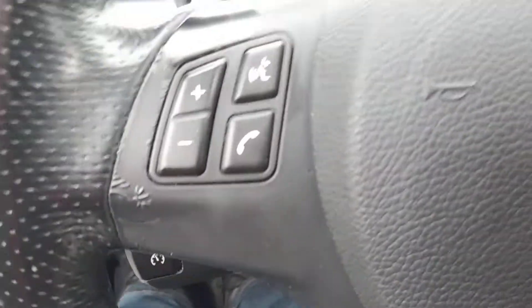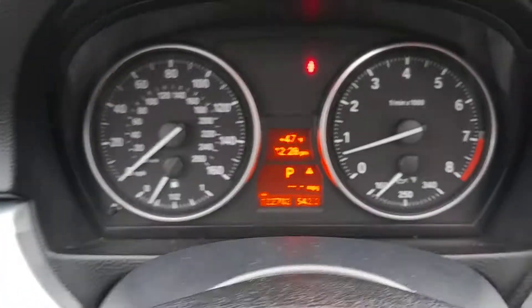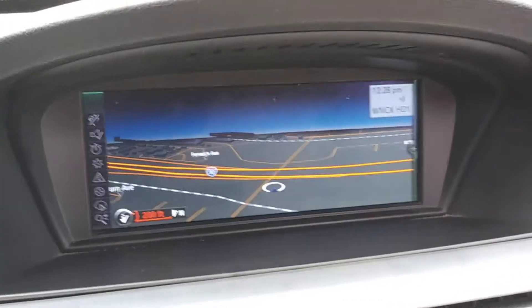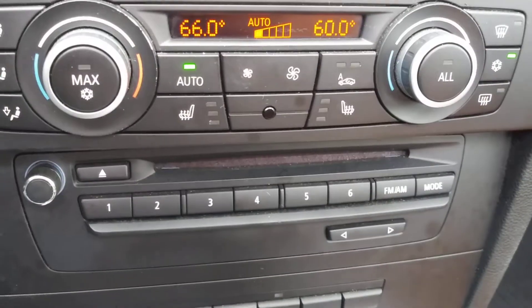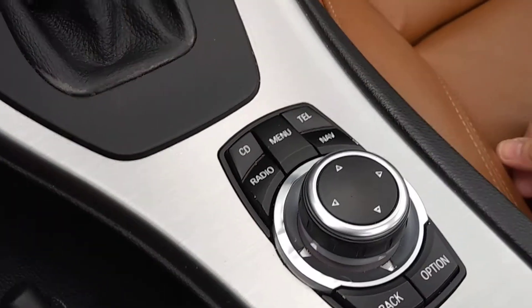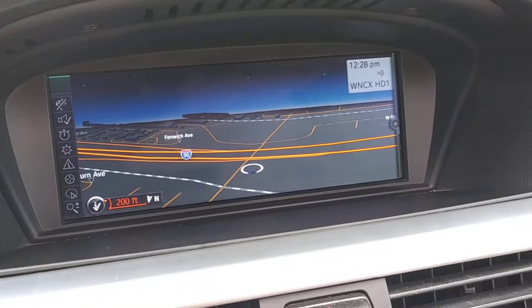Bluetooth, phone controls, cruise control, warning-free instrument panel, nice wide screen navigation system. Down here we have dual zone climate control with heated seats, 6-CD changer, and right down here your controller — it controls all the functions that happen up here so you can keep your eyes on the road.